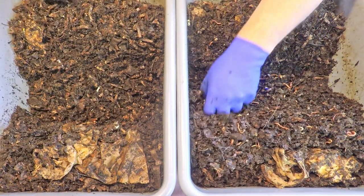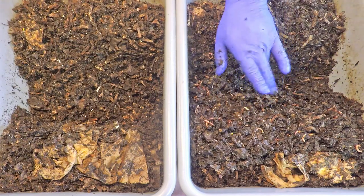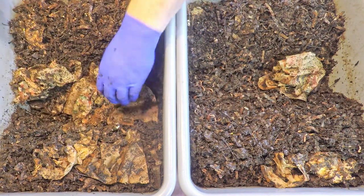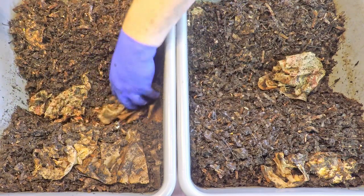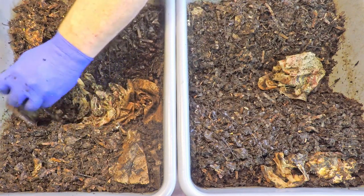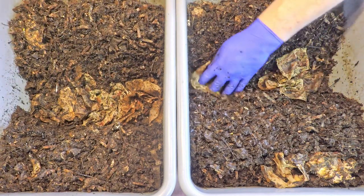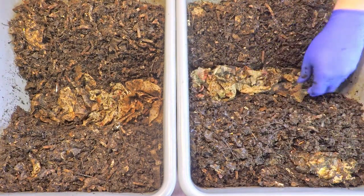We've still got a little more we can excavate over on this edge closer to me, but we'll do that at the very end and use that material to cover up the feeding zone. I think we're ready to start bringing in the stuff we peeled off the top surface — the old coffee filter slash feeding zone indicator, as well as the top covering newspapers. I've got replacements for all of those right next to me. Plus the other bits of paper we excavated, which had already been down in the feeding zone with the food from last time. That's a pretty nice foundation for today's feeding.